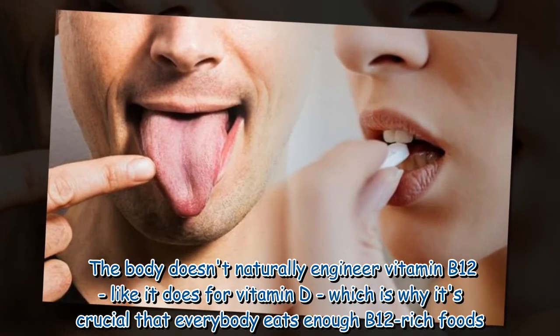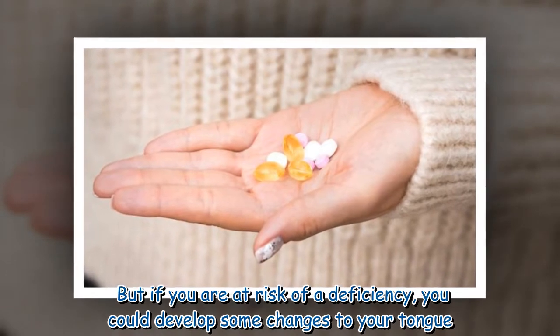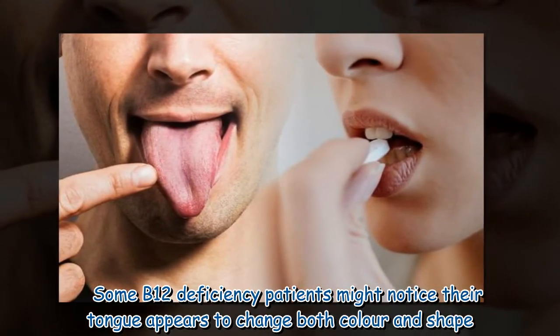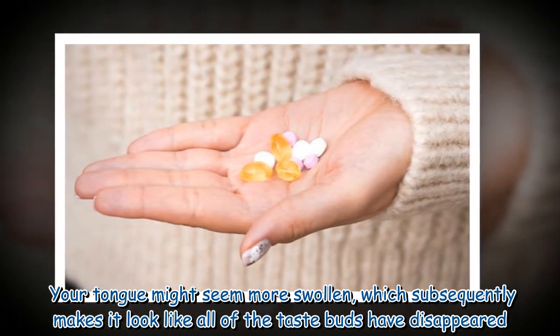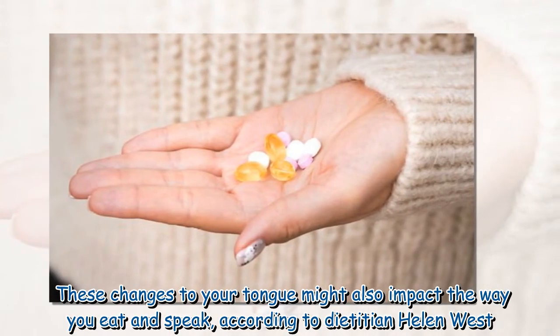The body doesn't naturally produce vitamin B12 like it does for vitamin D, which is why it's crucial that everybody eats enough B12-rich foods. If you are at risk of a deficiency, you could develop some changes to your tongue. Some B12 deficiency patients might notice their tongue appears to change both color and shape — it might seem more swollen, which makes it look like all of the taste buds have disappeared.